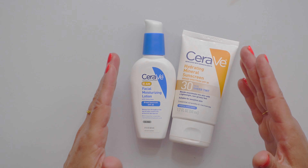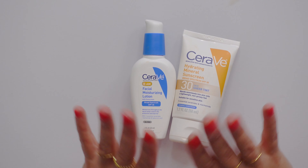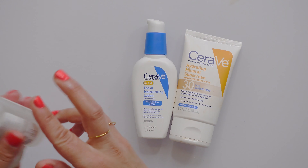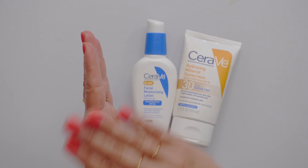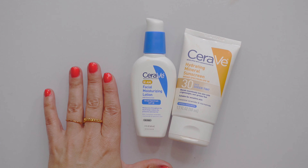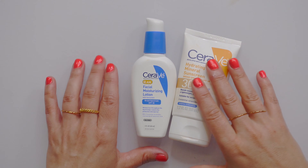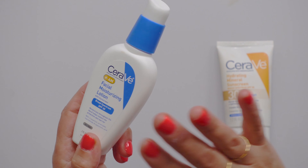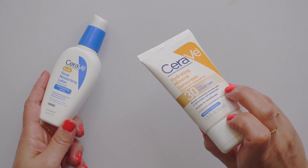My skin feels very, very hydrated all day long. If you use serums, put those on and let them fully dry, then put the sunscreen on, and then makeup on top if you're going to. Personally, I put makeup on over the chemical sunscreen every day. If I'm using the tinted mineral one, I'm pretty much not using makeup.